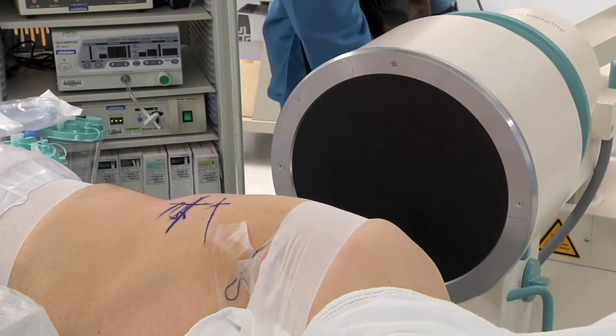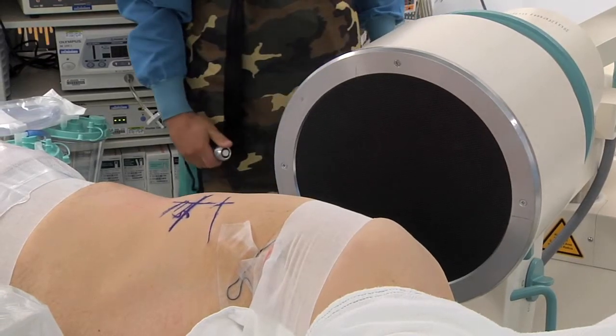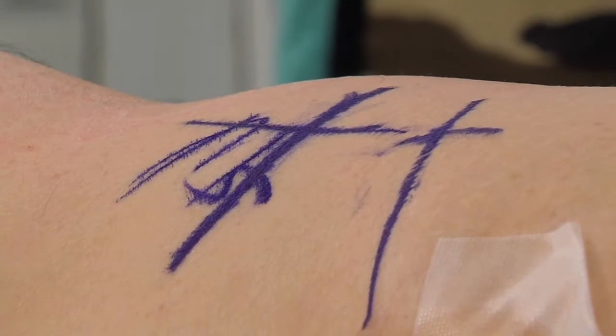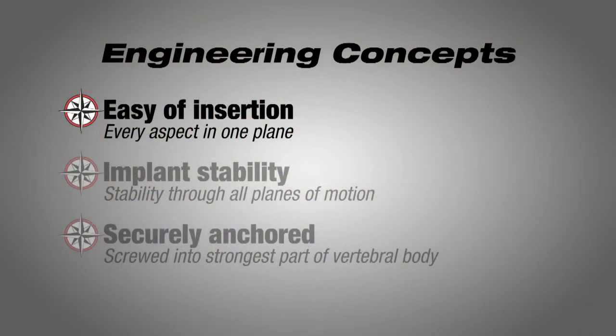Let me first start with the design rationale of what the lateral locking lumbar cage is all about. It is designed to be a standalone cage used in a minimally invasive fashion from the direct lateral approach. The design rationale includes several things. First, there's the ease of insertion. Everything is in one plane — you don't have to put any instrumentation or screws or anything at obtuse angles. Everything is in line with the cage.